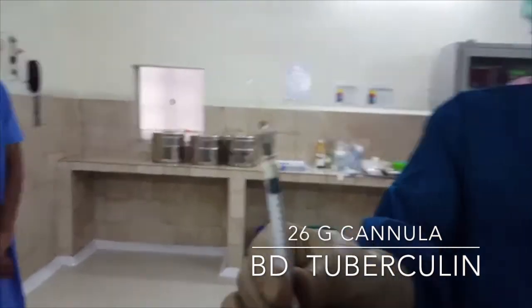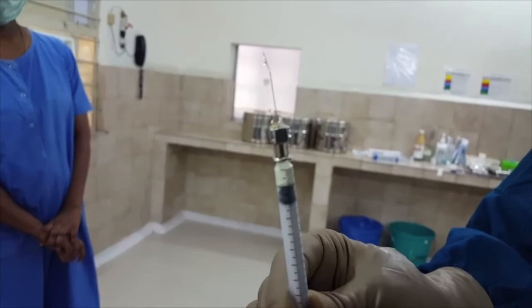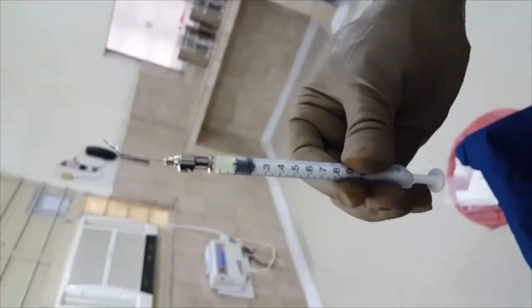Then 0.1 cc of moxifloxacin is injected undiluted into the eye.